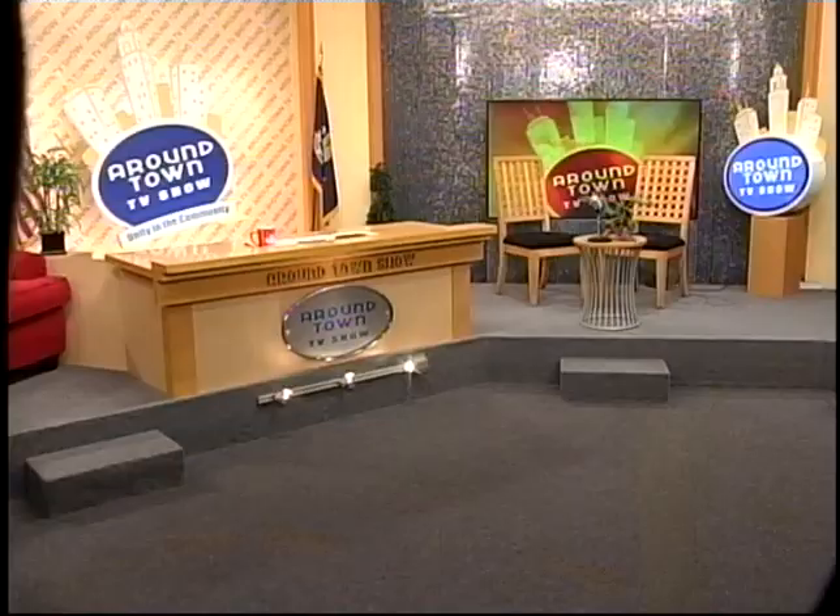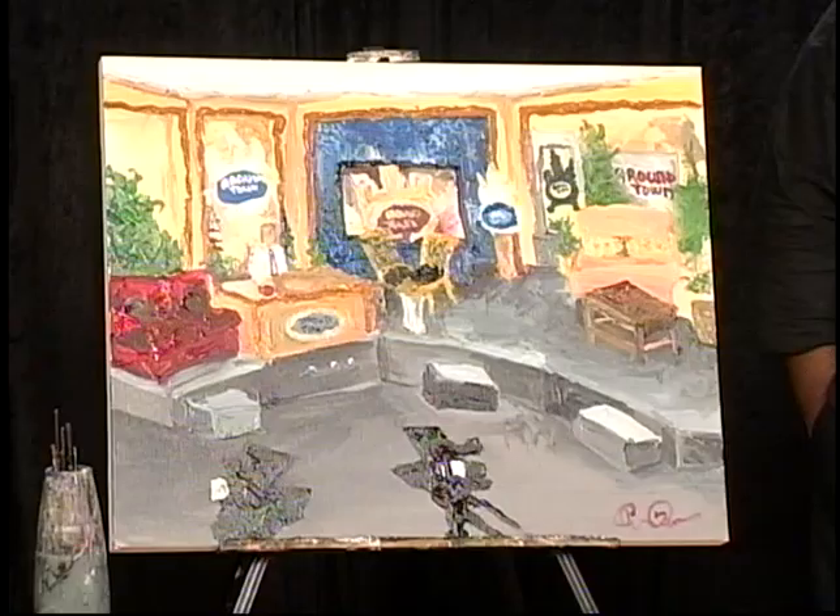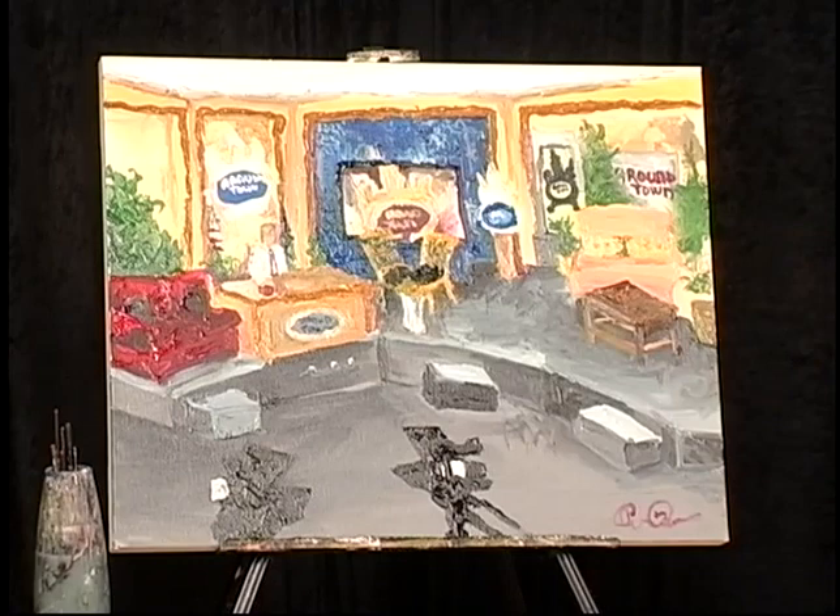When we called you up, we wanted to test your skills. So we said we wanted you to come in and actually paint our studios. Take a look at the shot, folks — this is the shot that we wanted him to paint. And now take a look at his painting, which looks like a photograph. How long have you been painting? I've been painting almost all of my life.